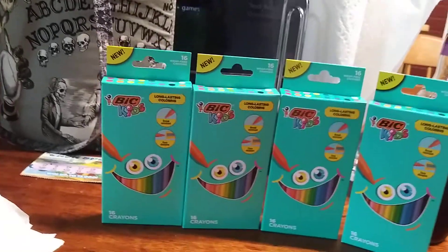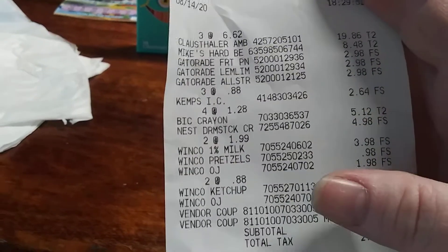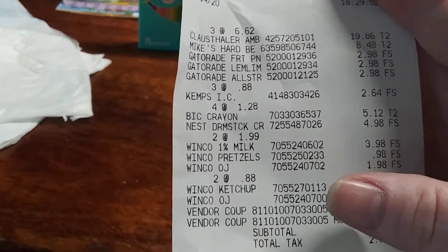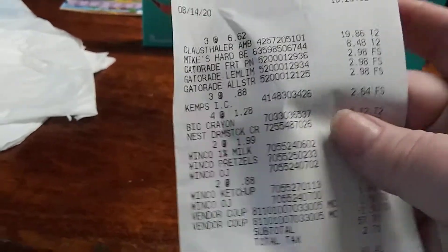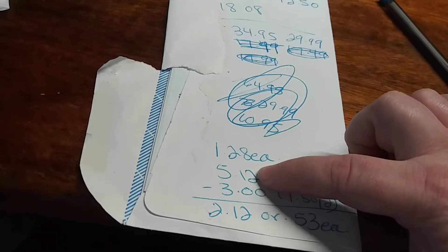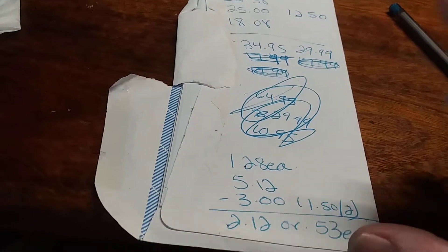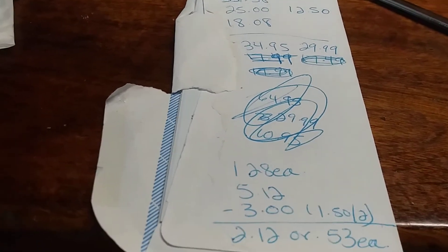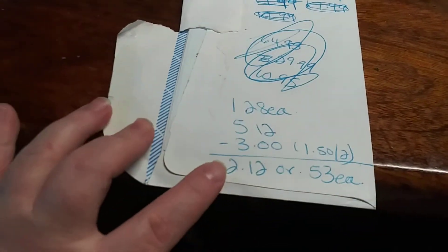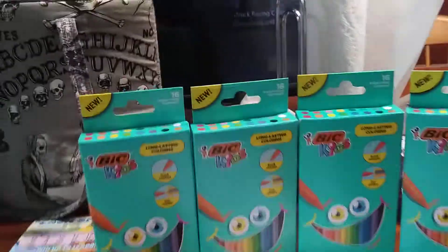I did the math — I'll show you here. We got the Bic crayons for $1.28 each, and four of them came to $5.12. I had $2.50 off coupons, which brought it to $3.00 off. So it all came down to $2.12, or $0.53 per box.